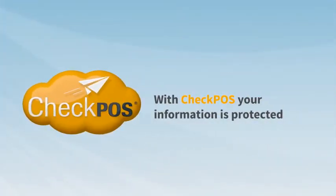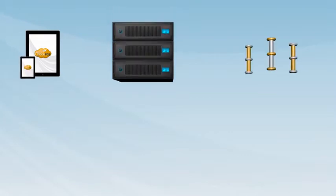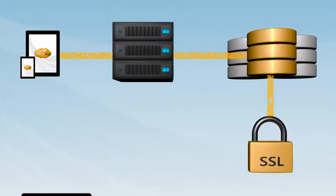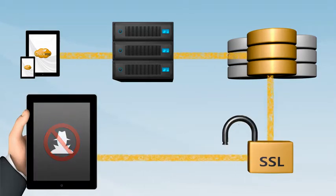With CheckBoss, your information is protected. Your information is sent to an exclusive independent database, stored in our own server, complying with the highest SSL security standards.